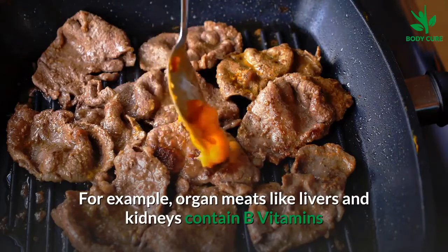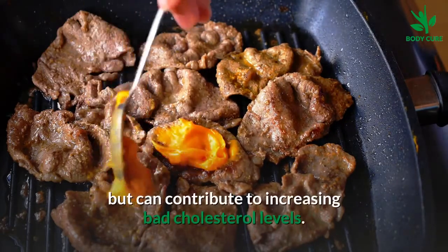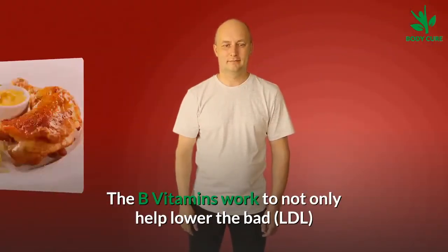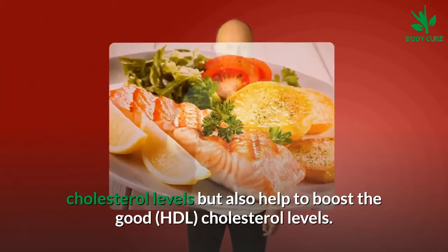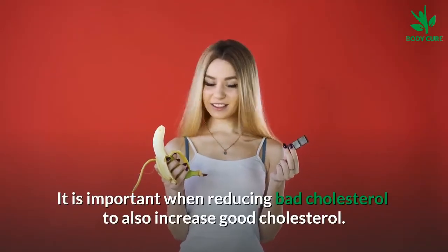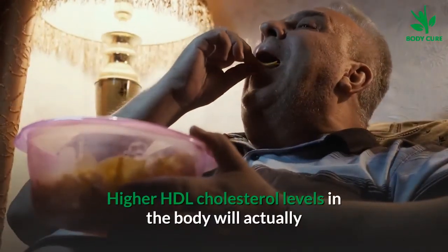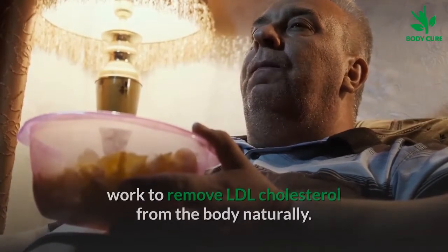For example, organ meats like livers and kidneys contain B vitamins but can contribute to increasing cholesterol levels. The B vitamins work to not only help lower the bad LDL cholesterol levels but also help to boost the good HDL cholesterol levels. It is important when reducing bad cholesterol to also increase good cholesterol. Higher HDL cholesterol levels in the body will actually work to remove LDL cholesterol from the body naturally.